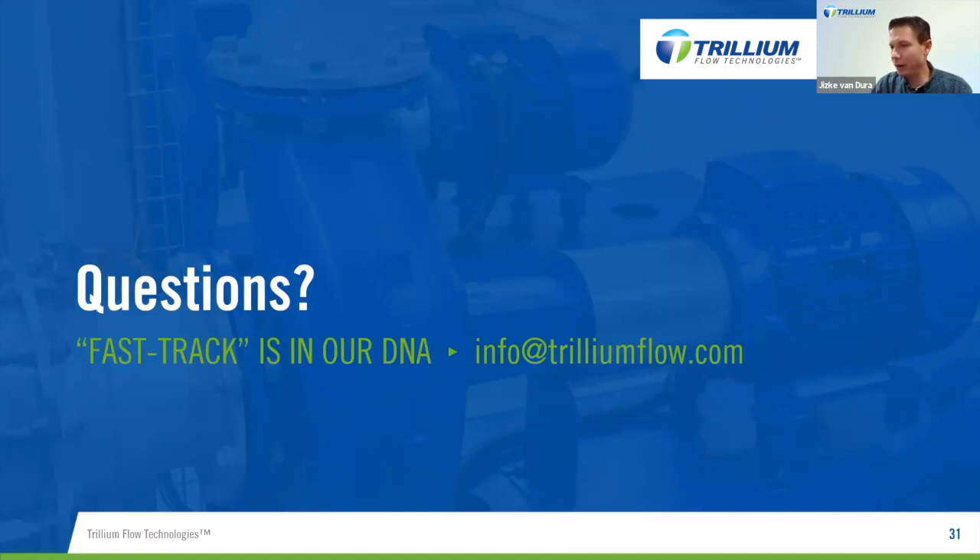Now for Q&A. First, somebody asked if our valves are registered with the Canada Ontario TSSA. I'm not entirely sure about TSSA specifically, but we have all the CRN approvals for the Canadian market, covering all the provinces with some exemptions such as British Columbia for line valves. For anything specific on TSSA, please let us know and I can provide a more detailed answer.